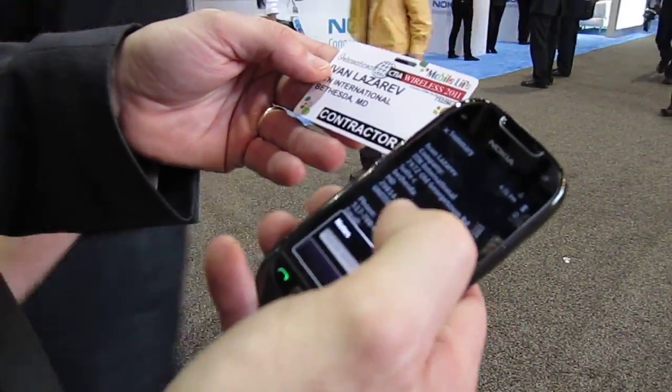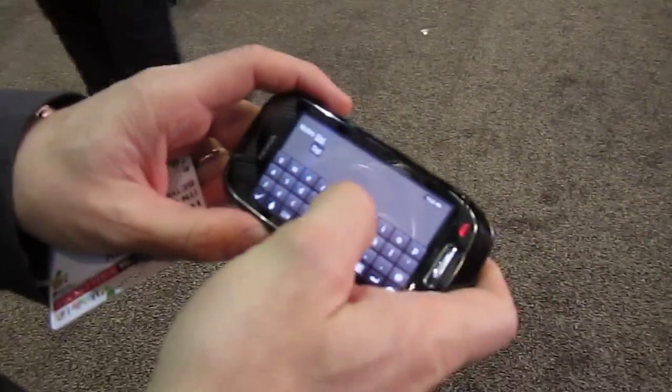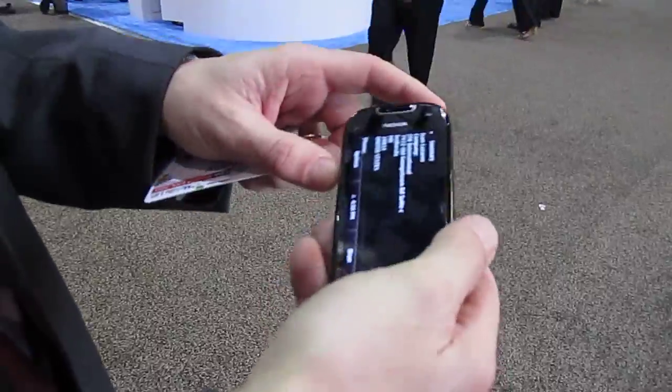For example, the note field, where you can just type notes into the lead by using the full screen keyboard, and then saving the information into your record. Very valuable at trade shows.